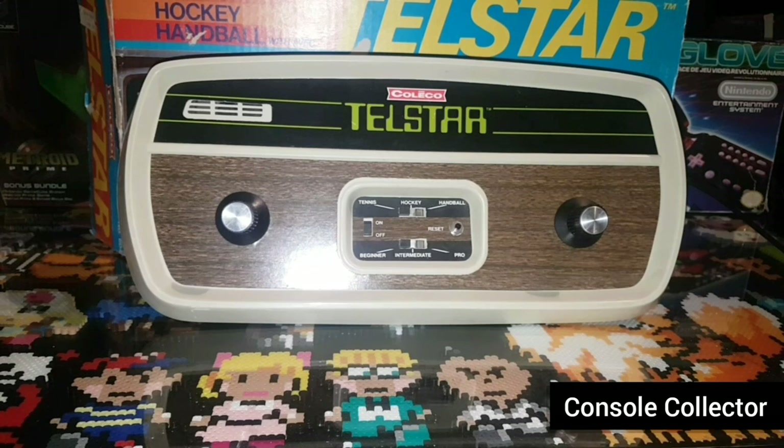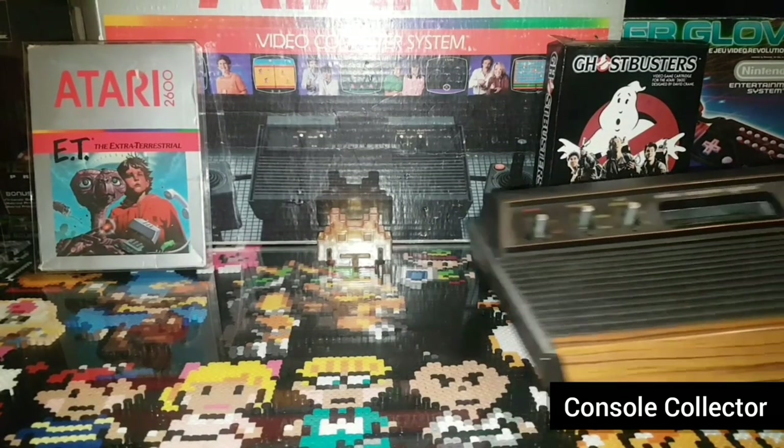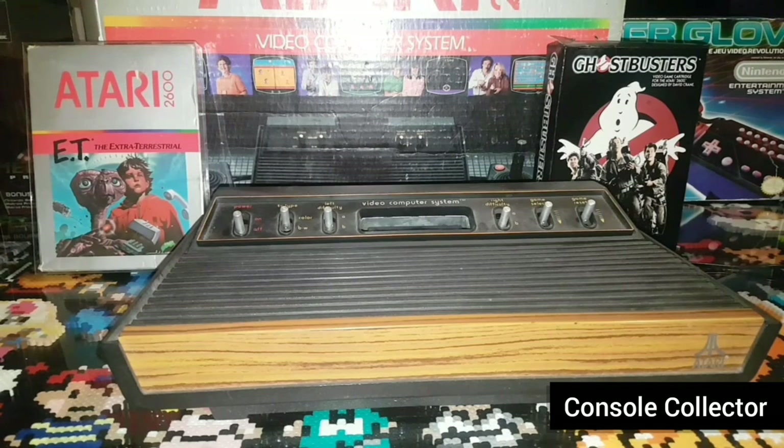So that's the Coleco Telstar Pong console. Up next we take a look at the Atari 2600 Woody from 1977. The original retail price was $199 US. Adjusted for inflation in today's market, that's a whopping $858 in 1977 dollars.